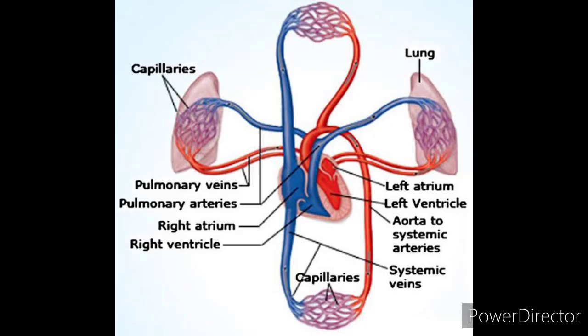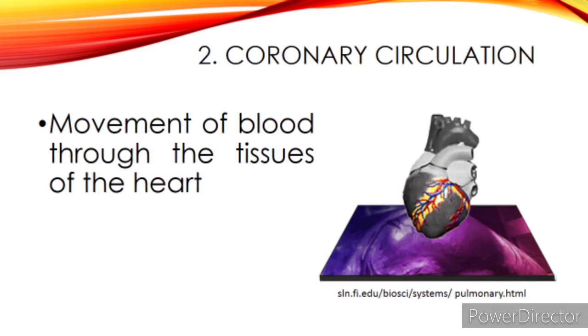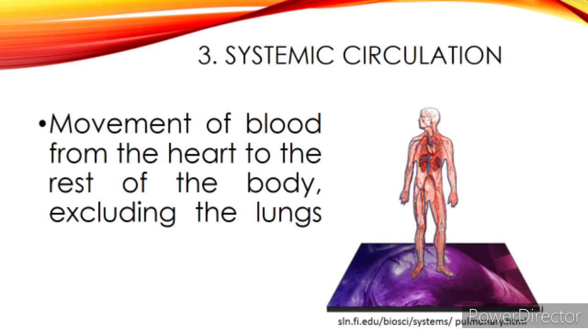After the different parts of the circulatory system, let us now talk about circulation. There are three different types of circulation: 1. Pulmonary circulation — movement of blood from the heart to the lungs and back to the heart. 2. Coronary circulation — movement of blood through the tissues of the heart. 3. Systemic circulation — movement of blood from the heart to the rest of the body, excluding the lungs.